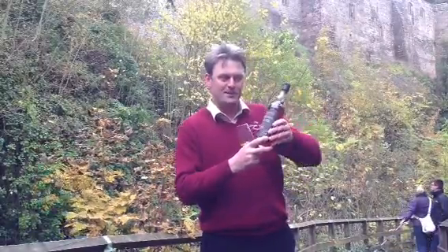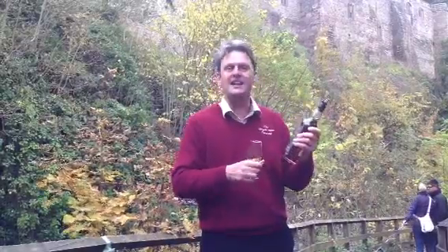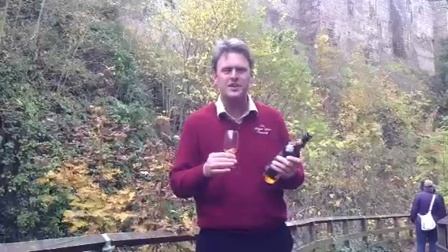So, 46 years old, 43 percent. Let's see what we've got. Well, the colour — the colour's dark. It's not as dark as I'd expected for a whiskey of that age.